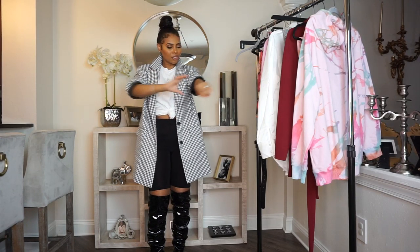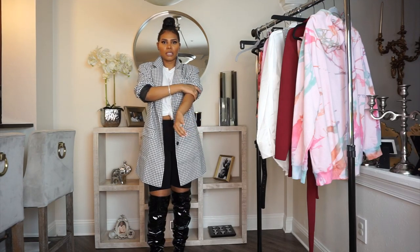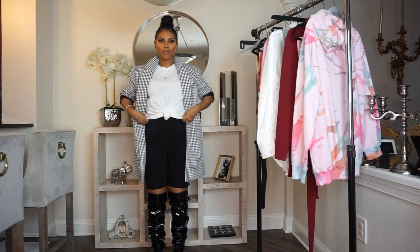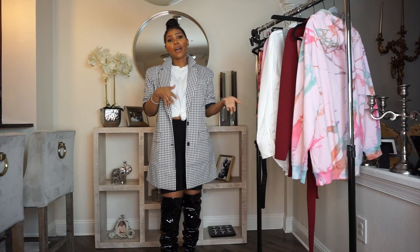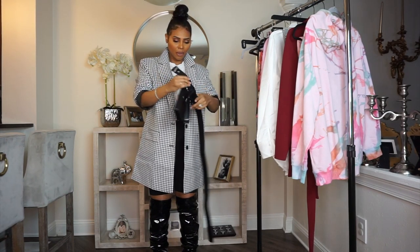For our next look I have an oversized blazer — I just rolled the sleeves up and flipped this part up. With the plain white t-shirt I just put it in a knot in the front. I also paired it with biker shorts. I put my hair up in a bun just to give you another look at how I would actually wear this whole look.